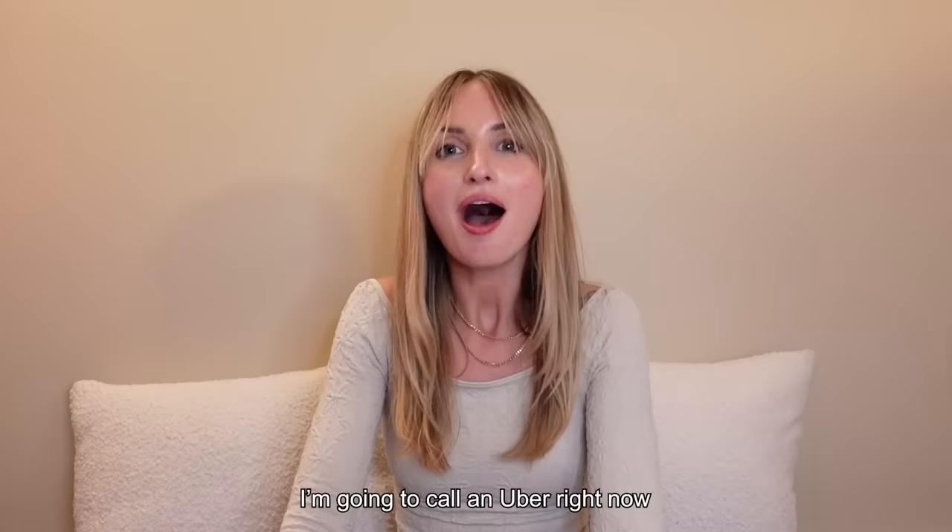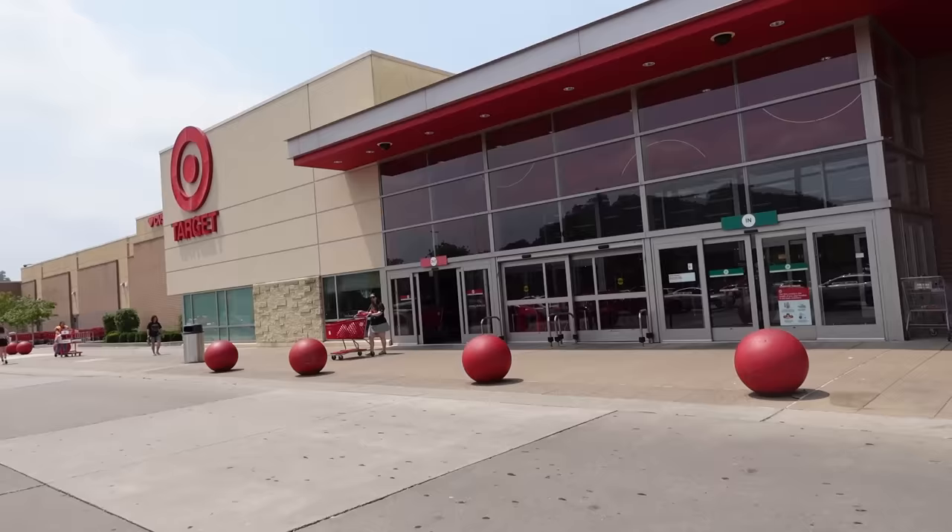Today I am going to Target — we are going to have a total self-care day. I'm gonna call an Uber right now. I will see you guys here in just a minute at Target. Bye! We are at Target.